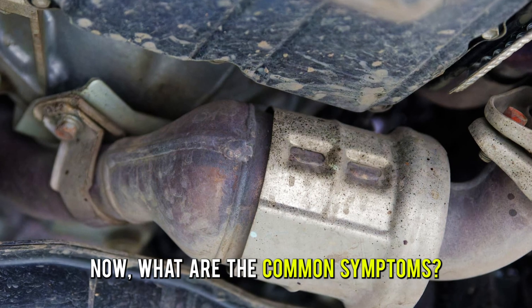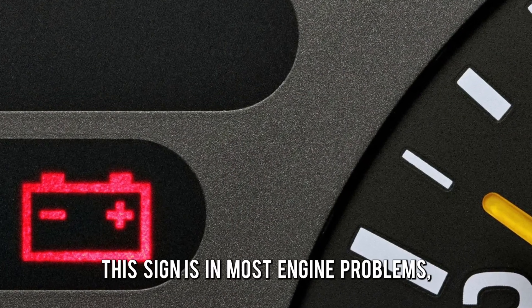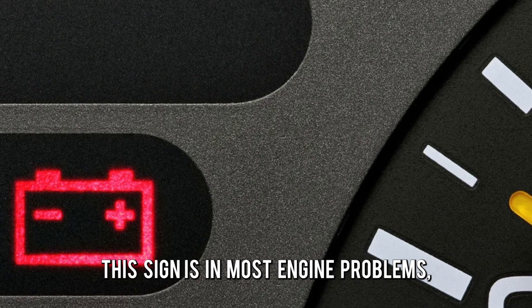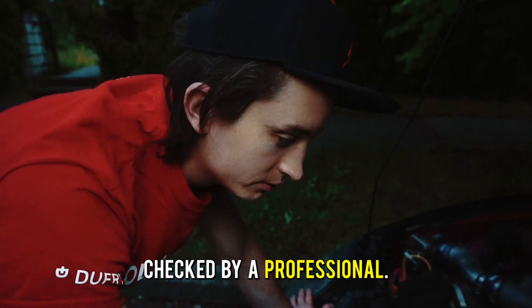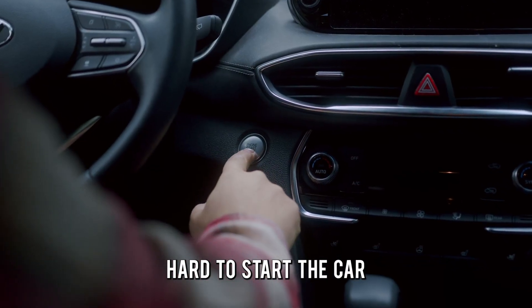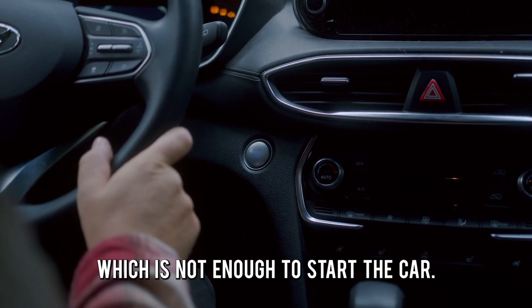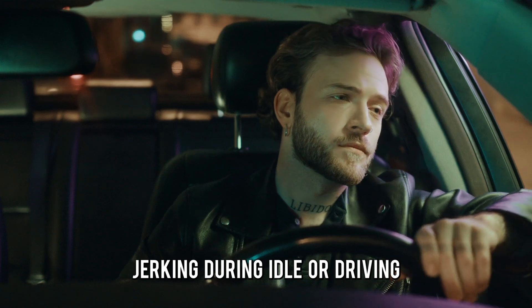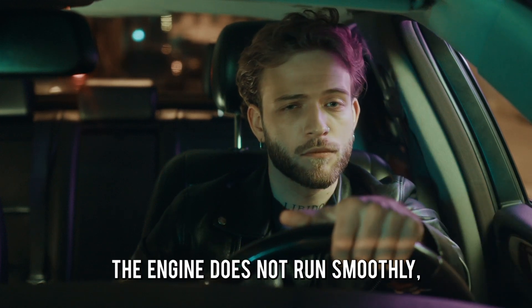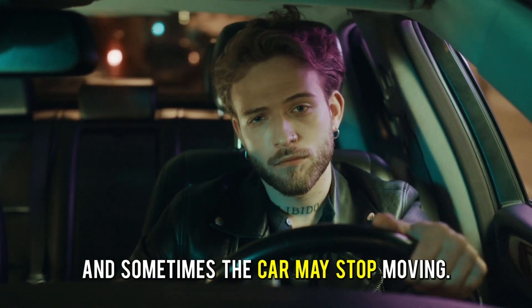Now, what are the common symptoms? Check engine light on or flashing — this sign is common in most engine problems, hence it's best to have it checked by a professional. Hard to start the car: when the engine misfires, less power is produced, which is not enough to start the car. Jerking during idle or driving: the engine does not run smoothly, and sometimes the car may stop moving.